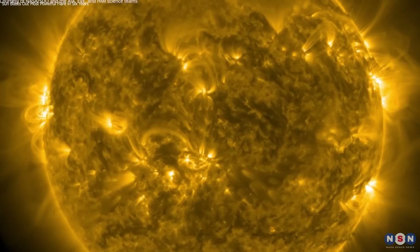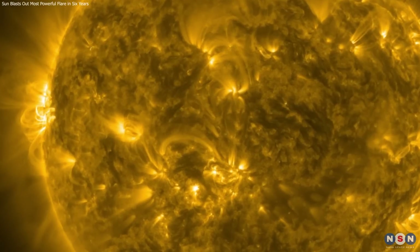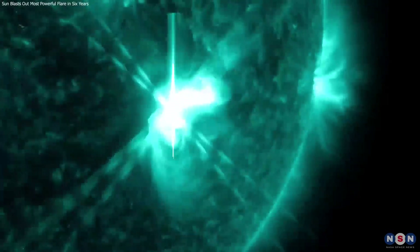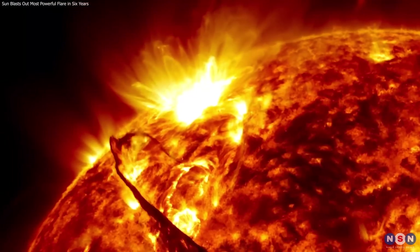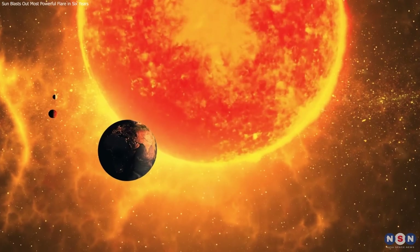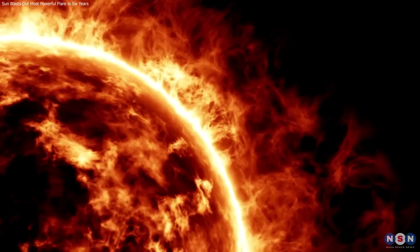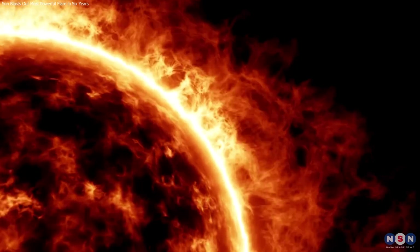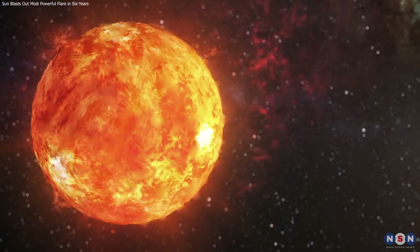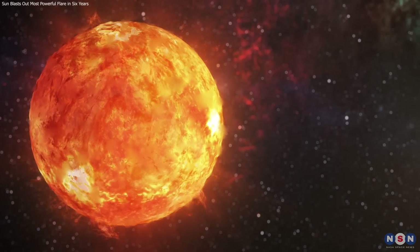In conclusion, the sun blasted out a major X5.0 solar flare on December 31, 2023 — the strongest one since 2017. This was a remarkable event that showed the sun's power and activity and had notable effects on Earth. Thank you for watching this video. If you liked it, please give it a thumbs up and subscribe to our channel. Leave any questions or comments below, and don't forget to check out our other videos on astronomy and space. See you next time.